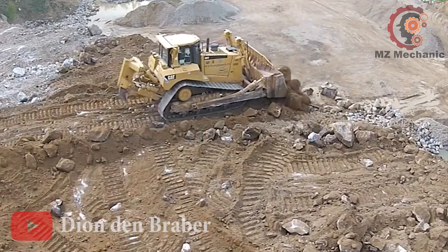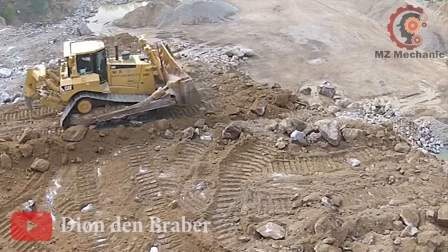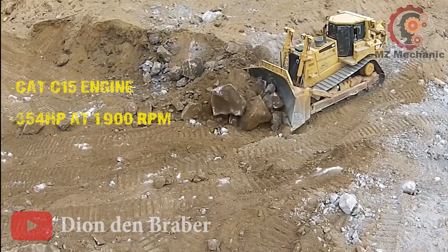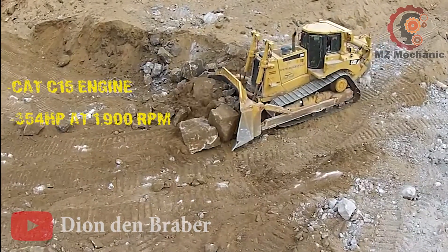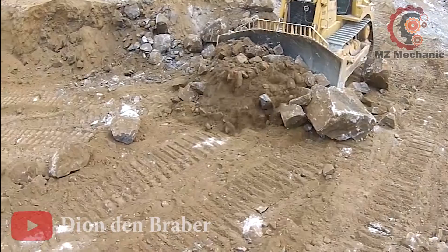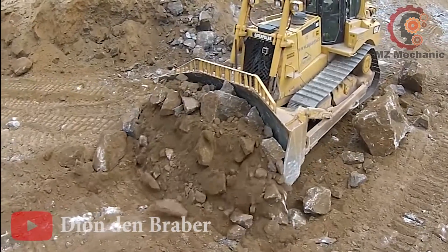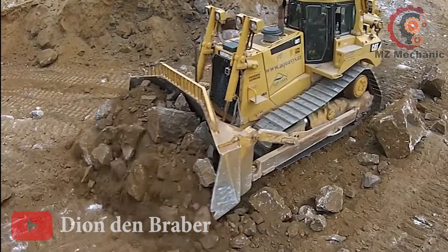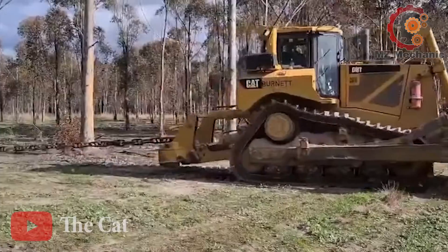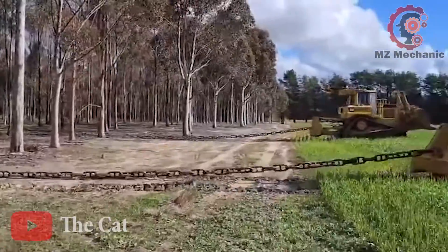Next, let's dive into the world of the Cat D8 bulldozer, the heavyweight champion of the construction carnival. Roaring under the hood is the mighty Cat C15 engine, flaunting an impressive 354 horsepower at 1,900 RPM — that's the kind of power that even makes the Hulk take notes. It's a heavyweight champ, tipping the scales at a colossal 87,600 pounds. And here's the cherry on top: a blade capacity of a massive 13 cubic yards — the bulldozer version of go big or go home.